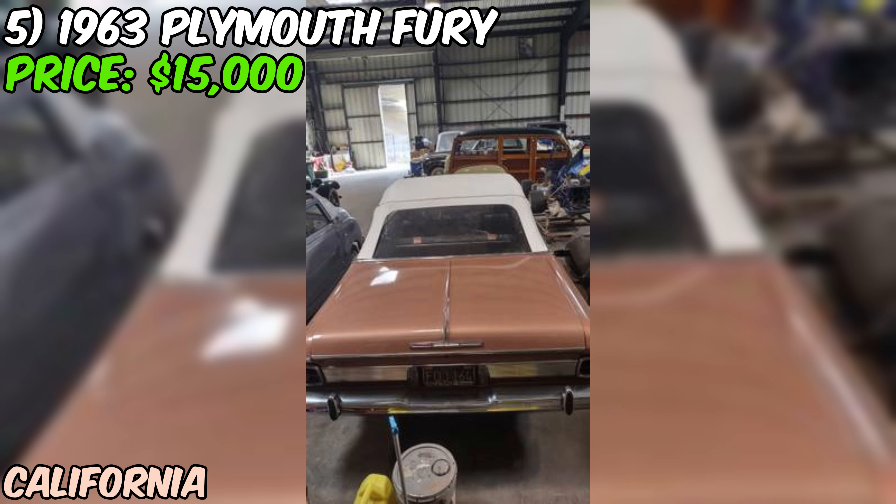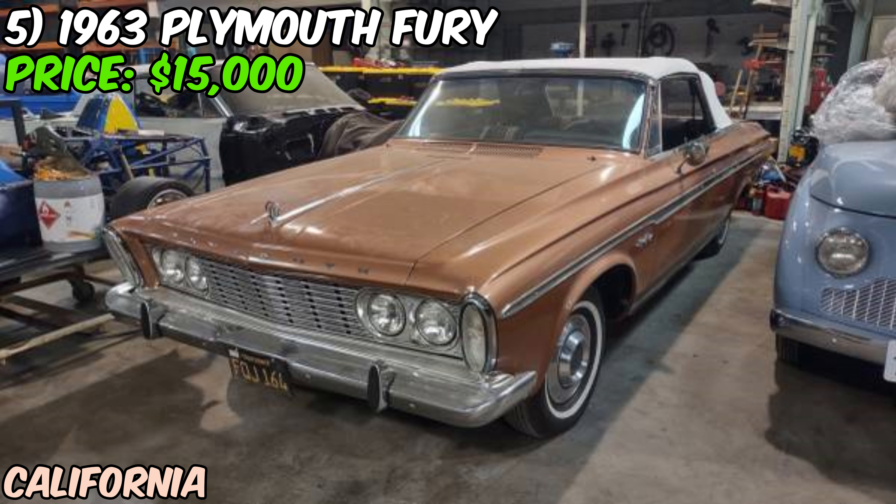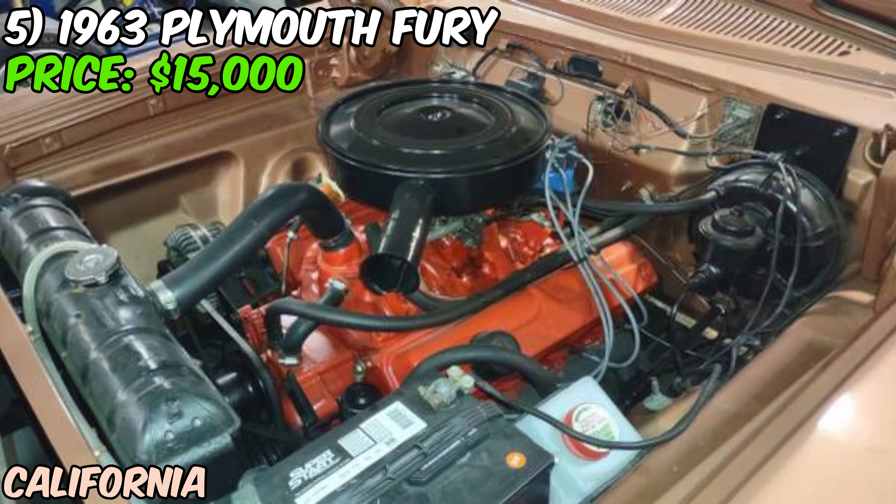At $15,000, it's not the cheapest project car out there. But remember, this is a '63 Fury convertible — these aren't exactly common, especially in this condition. Plus, it's got that cool museum provenance, which adds to its appeal. If you're looking for a nearly finished classic car project with some real potential, this Fury could be right up your alley. Why not give the seller a call and see if you might be the one to finish this museum piece?